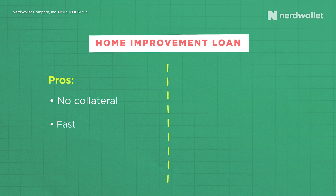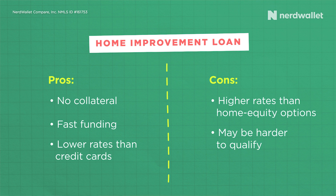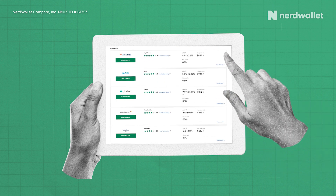If you do decide a home improvement loan is going to be right for your project, make sure to compare offers from multiple different lenders to be sure you're finding the one that's cheapest and fits best with your budget. NerdWallet has a personal loans comparison tool where you can look at what multiple different lenders might be able to offer you at once.